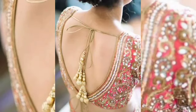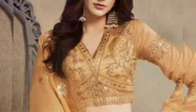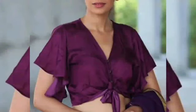Basically, don't overthink it — whatever design you like, just take a screenshot and show the tailor. Simple as that, and you will get your favourite blouse design very easily.